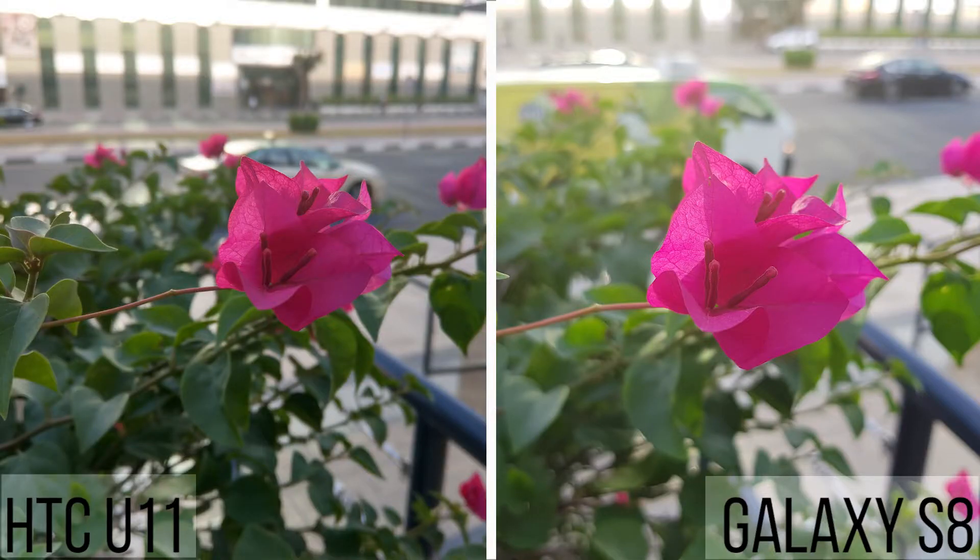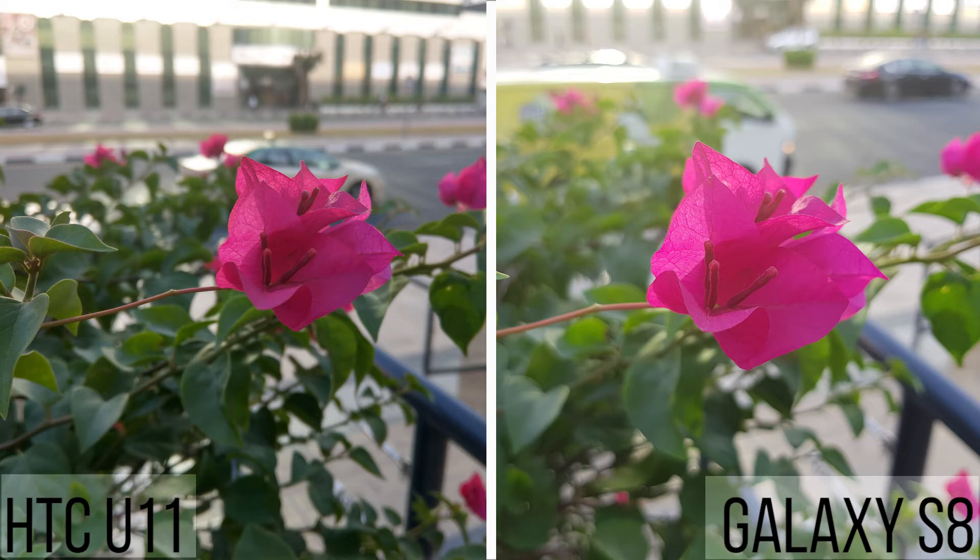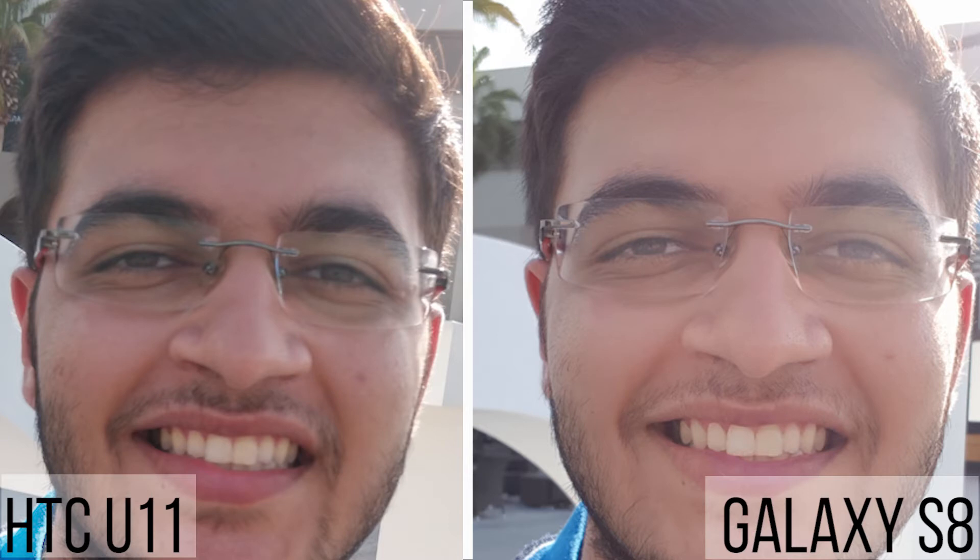Now moving into a macro shot, both phones seem to be doing a good job. I think the green color is more accurate on the U11, but I do feel the S8 does a better job of separating the flower from the background to create a nice blurry effect. Keep in mind both phones have the same aperture so there shouldn't be much of a difference, but it is showing on the S8's picture. Moving over to selfies, I prefer the U11's pictures — they are natural looking and much better exposed in terms of lighting, and because of the higher megapixel count, cropping in shows you much more detail.